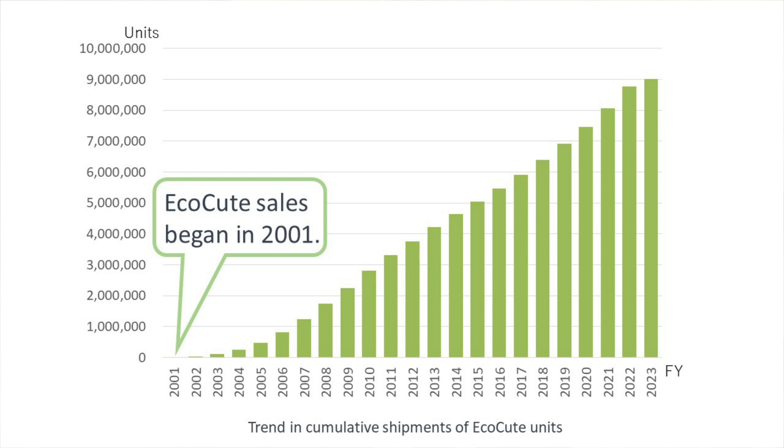The Central Research Institute of Electric Power Industry, Denso Corporation, and Tokyo Electric Power Company participated in the development of this technology, which was commercialized in the year 2001 and given the nickname EcoQt. Since then, more than a dozen companies have commercialized and sold these heat pump water heaters, all of which use the nickname EcoQt.